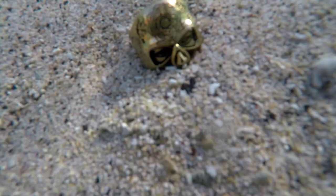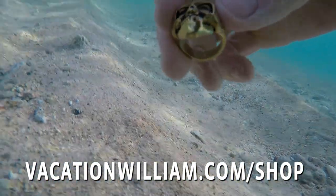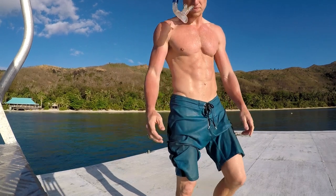Now I could see it again — the Fiji God Rain that you can buy from my website. There was also a platform you can jump from.